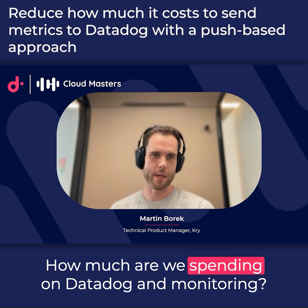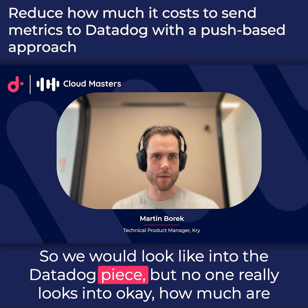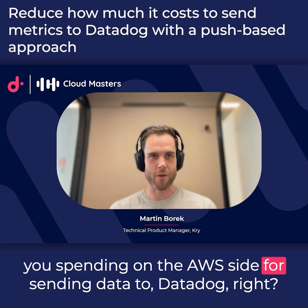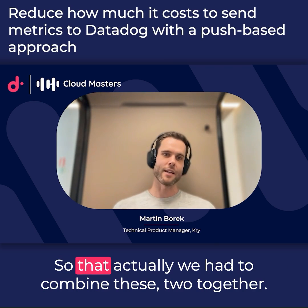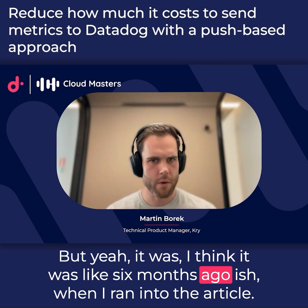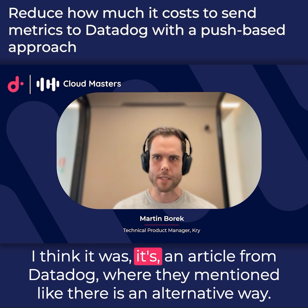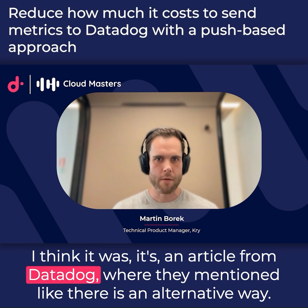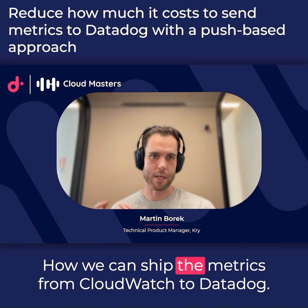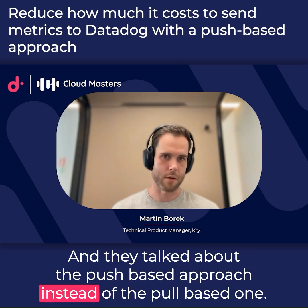How much are we spending on Datadog and monitoring? We would look into the Datadog piece, but no one really looks into how much you're spending on the AWS side for sending data to Datadog. We had to combine these two together. About six months ago I ran into an article from Datadog where they mentioned an alternative way to ship metrics from CloudWatch to Datadog — a push-based approach instead of the pull-based one.